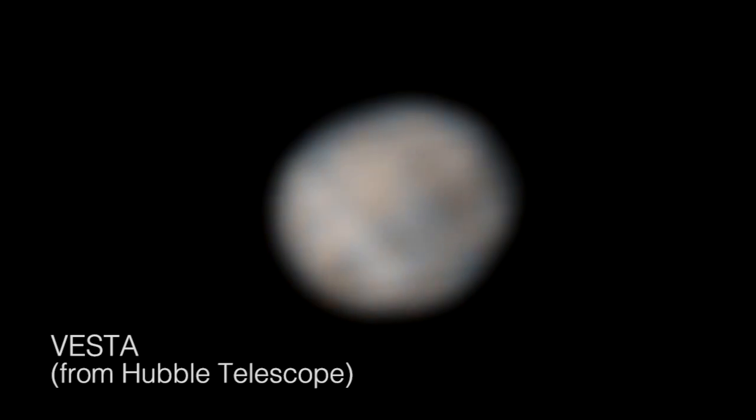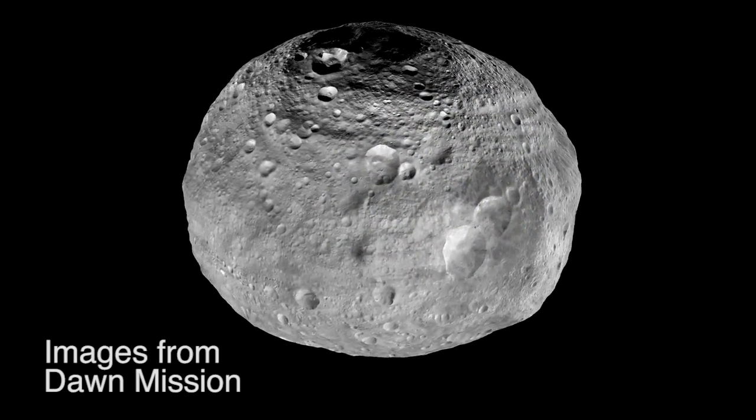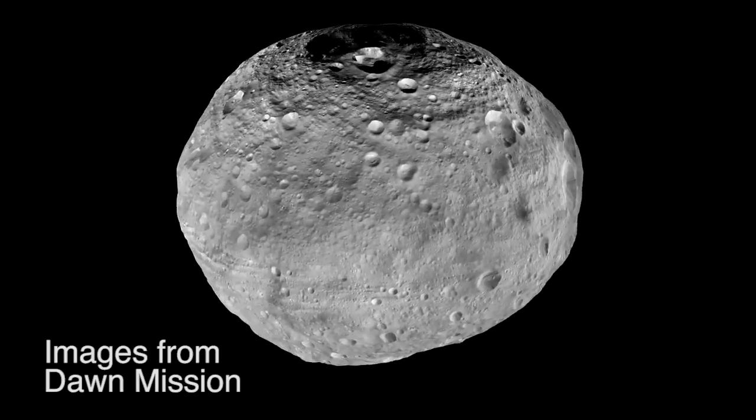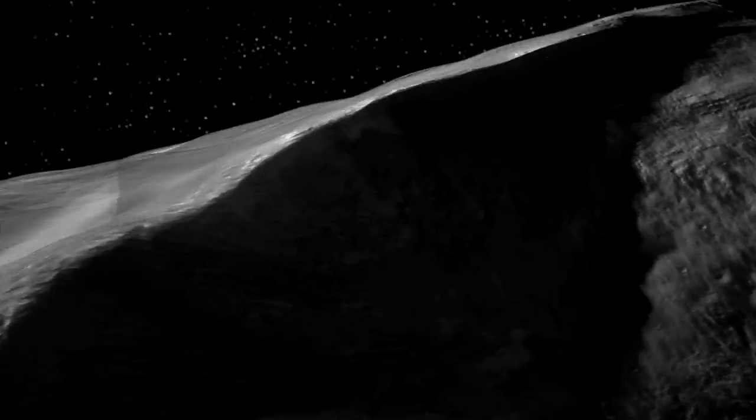For two centuries, this had just been a little smudge of light against the stars. Dawn got to spend 14 months at Vesta and turned it into a whole new, complex, fascinating alien world.